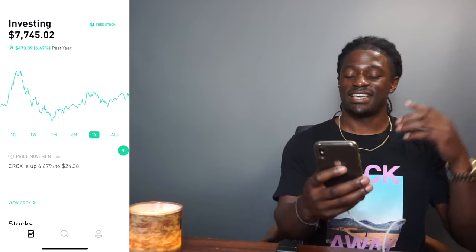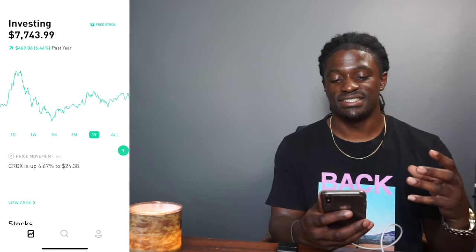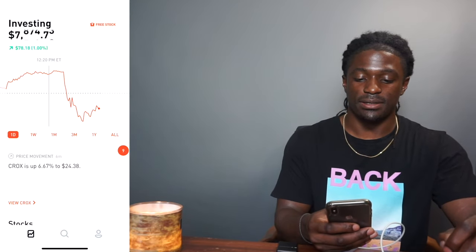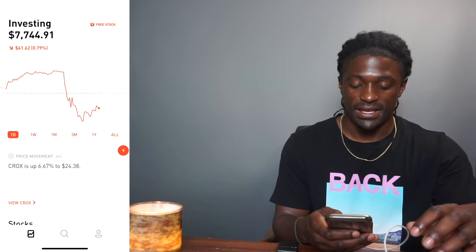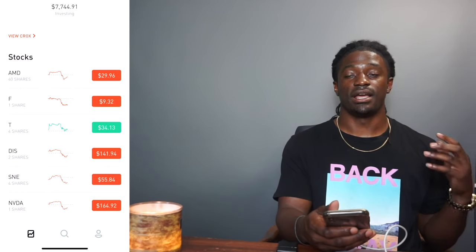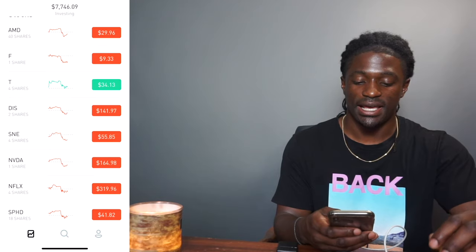We're back. If we take a look at the one-year chart, I'm up 6.47%, $469.86. Looking at the day chart, I was up today 1%, but now I'm down 0.80%. I should have shot a video earlier today, but a lot of company stocks came out with their earnings last week and a lot of the stocks ended up going down.